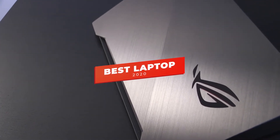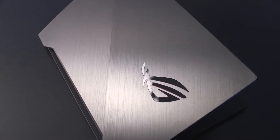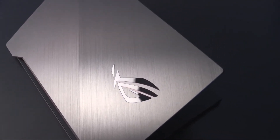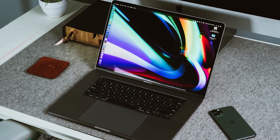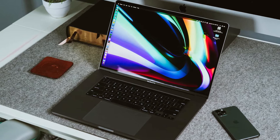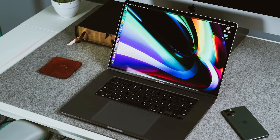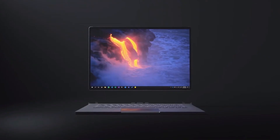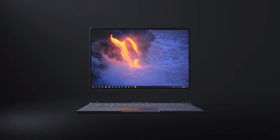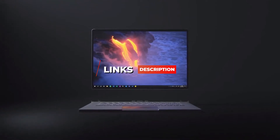Hey guys, in this video we're going to be checking out the 5 best laptops you can buy right now. I made this list based on my personal opinion and hours of research, and I've listed them based on performance, features, and price. I've included options for every type of user, so whether you're looking for the best Ultrabook, the best 2-in-1, or the best laptop to handle all your creative projects, we'll have the product for you. If you want more information and updated pricing on the products mentioned, be sure to check the links in the description below.